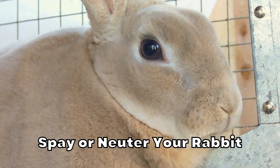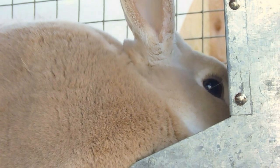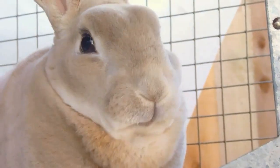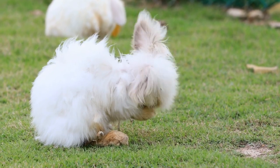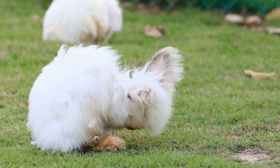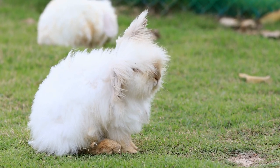Spay or neuter your rabbit. Spaying or neutering rabbits helps make them less prone to destructive behaviors including digging and chewing. There are also behavioral and health benefits to getting your rabbit spayed or neutered. It's important that your rabbit has the opportunity to dig, but the amount of digging can also be reduced by providing more non-digging based activities. If your rabbit uses up her spare time on foraging for food, interacting with a companion, or playing with toys, then she has less time left over for digging.